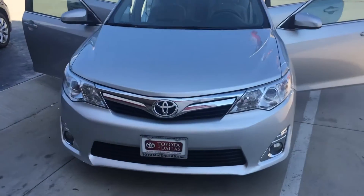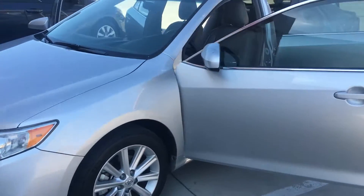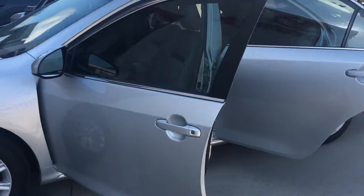Hey there Steven. It's Alexander Harrison Taylor of Dallas, one of the internet sales managers. I wanted to show you a video of the Camry XLE that you asked about online.